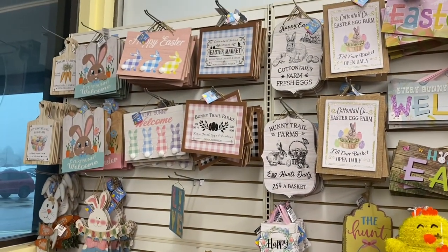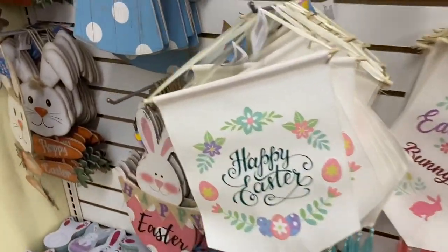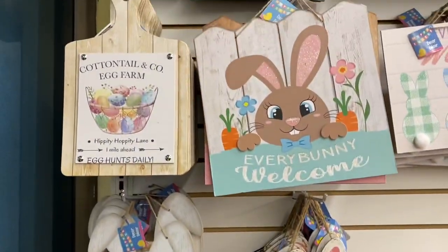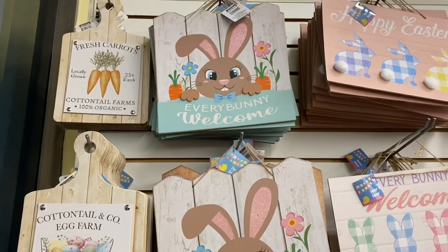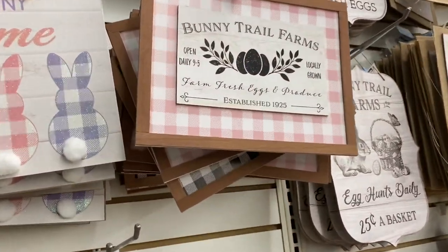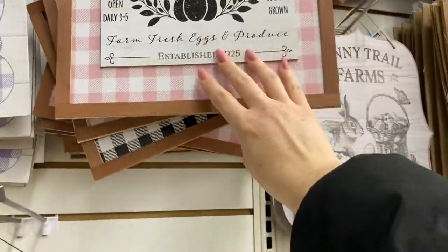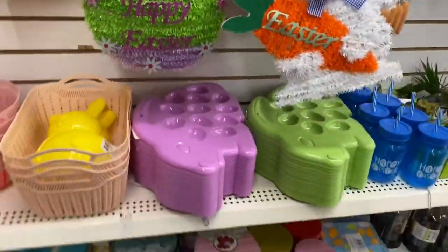Hello everyone, just inside Dollar Tree and you can see all the beautiful Easter items that they have right now, especially these signs. There are so many different styles. I love this one — I just think it's so well done. It's got a beautiful border and it's almost like a 3D effect.